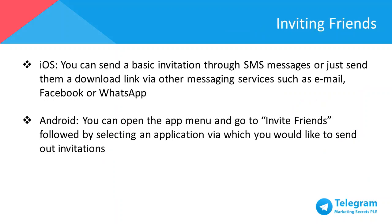To start building your connections on Telegram, the best way is to invite your friends. For iOS users, you can send a basic invitation through SMS messages or send them a download link via other messaging services such as email, Facebook, or WhatsApp. For Android, you can open the app menu and go to Invite Friends, then choose an application you'd like to send your invitations through.